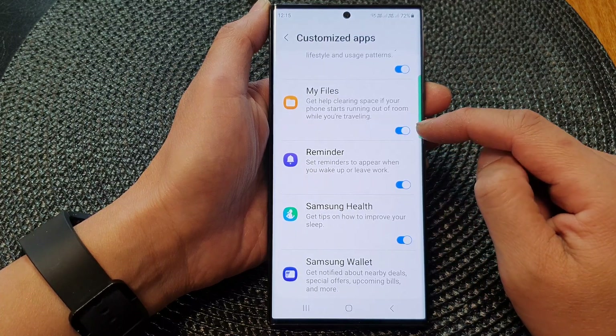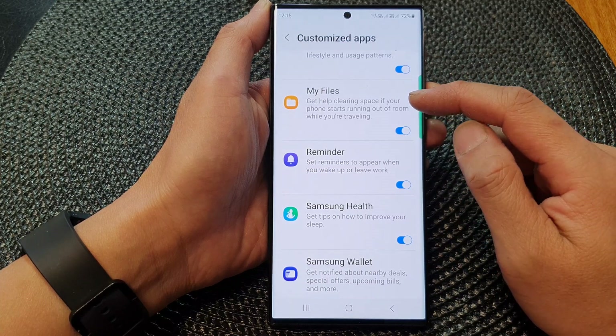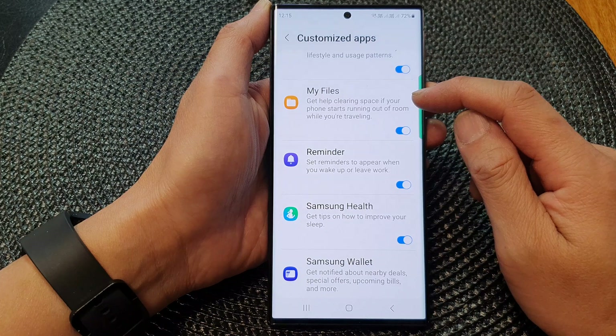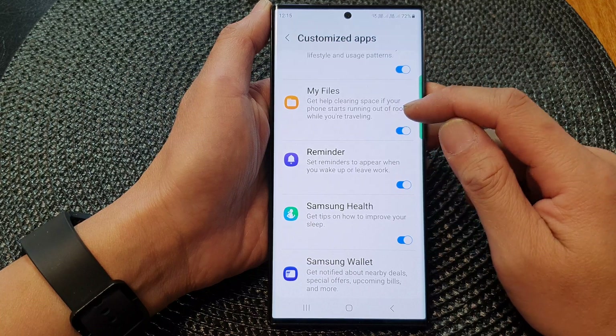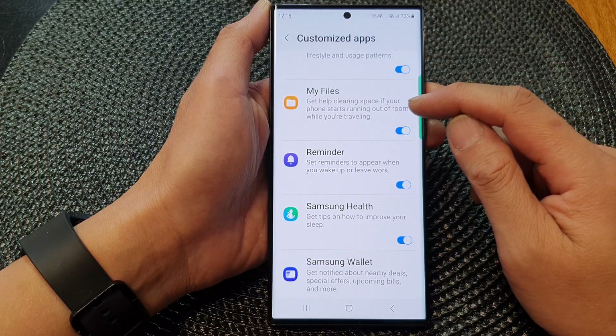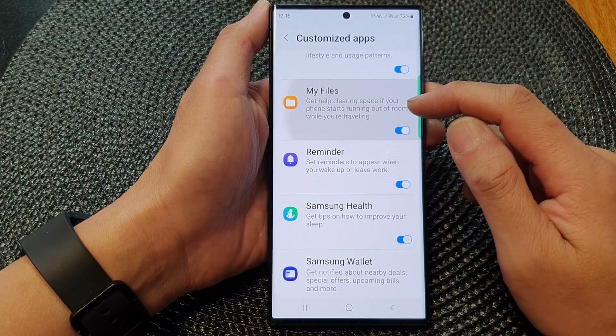When this is turned on, the phone will offer you to clear space if your phone starts running out of room while you are traveling. So only while you are traveling and your phone is starting to run out of storage space, the phone will automatically offer you to clear some space on your device.